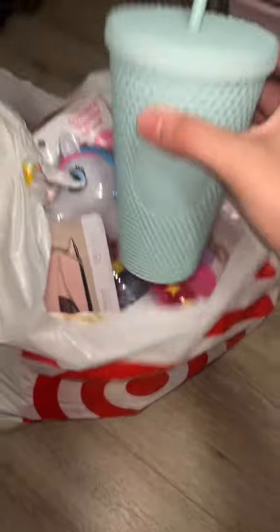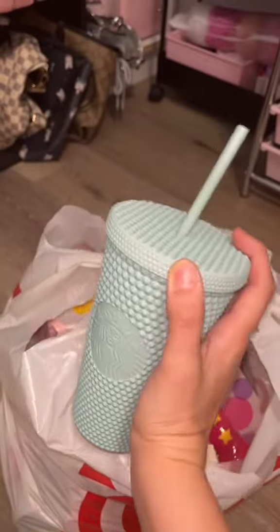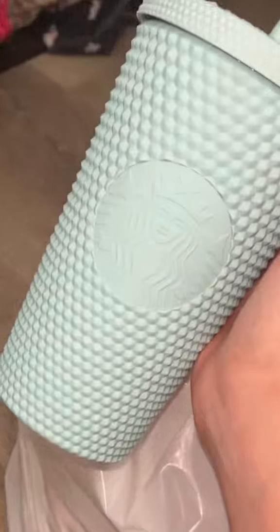There's a Starbucks at my Target and I saw that they had this little cup, so I actually bought it for Gianna. I only buy myself the ventis and I buy her the grandes. I think this is so cute and perfect for spring — one day she's gonna love it.